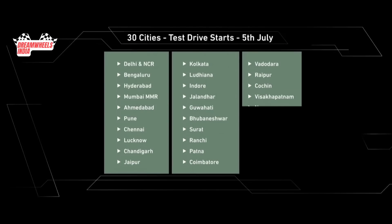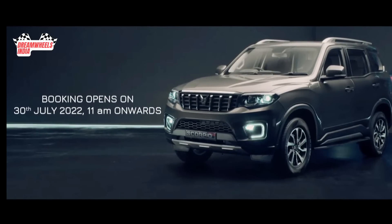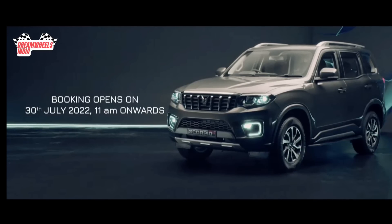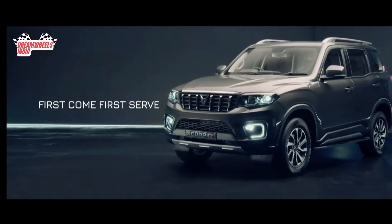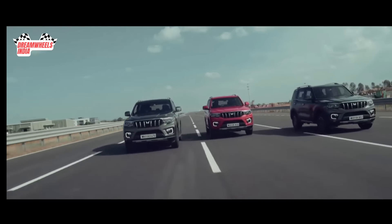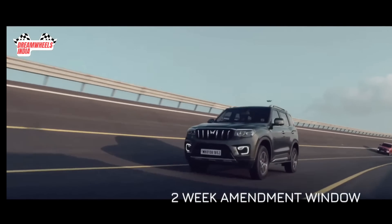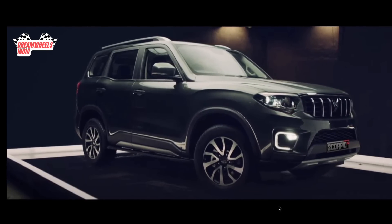Test drives in 30 cities will also begin on 5th of July, and the rest of India by 15th of July. Booking will also govern the delivery date of the vehicle depending on the variant you choose. Our flexible booking process is designed to empower you. Once you select a variant and color, you have a two-week window to amend your choice before you lock in your Scorpio N. So go ahead, try all our fuel and transmission options.